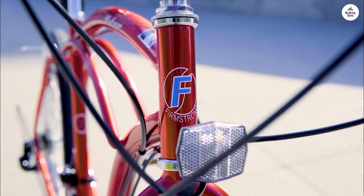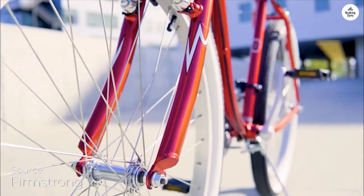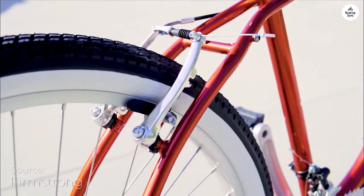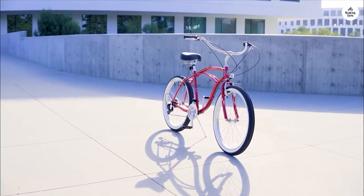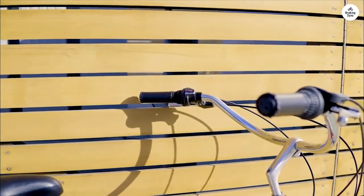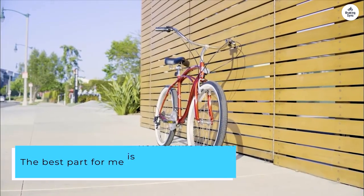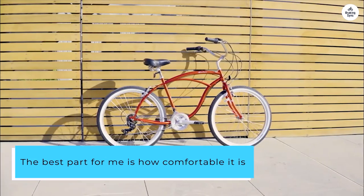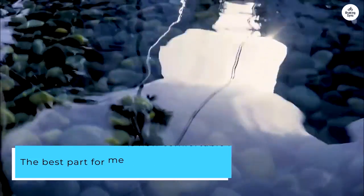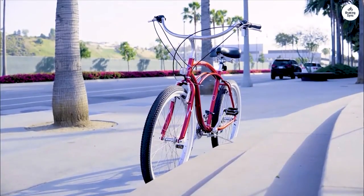I've been riding the Firm Strong Urban Lady Beach Cruiser, and I'm enjoying it so far. The bike has a fun, vintage look with its army green frame and pink rims, which gives it some personality. It's lightweight, but it still feels sturdy when I'm riding around town or along the beach. The best part for me is how comfortable it is — the wide seat is cushy, and the handlebars are positioned so I can sit up straight, which keeps my back and shoulders from getting sore.